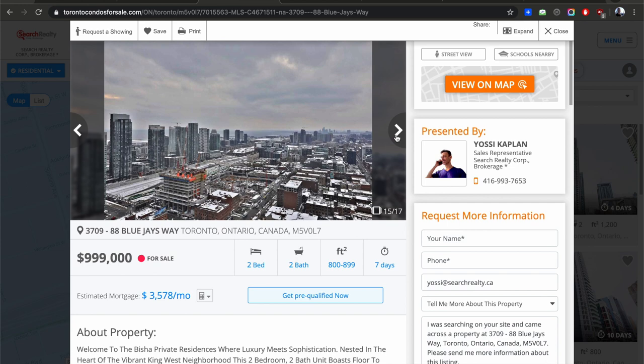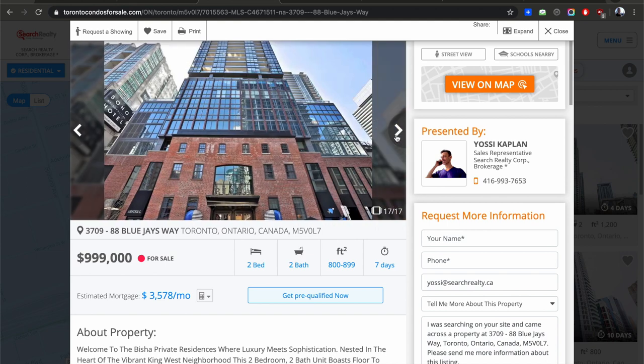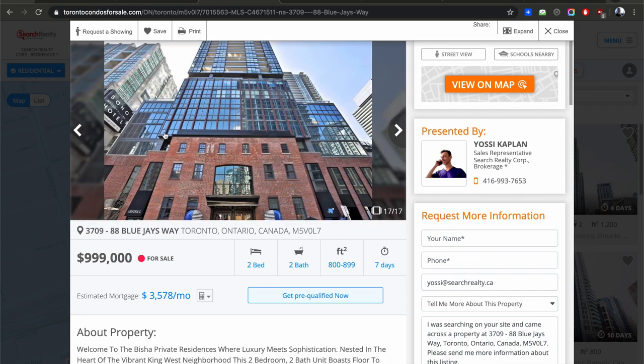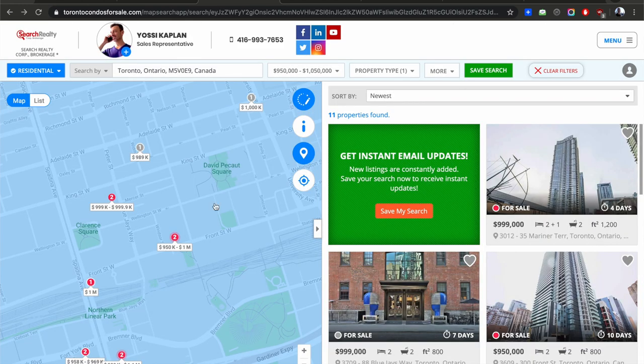I try to be as impartial as I can, though I'm still biased because I live here. I love this city — I think it's the best city in the world, and it's far from the most expensive, though it's getting up there. Take everything with a grain of salt, even what I say.